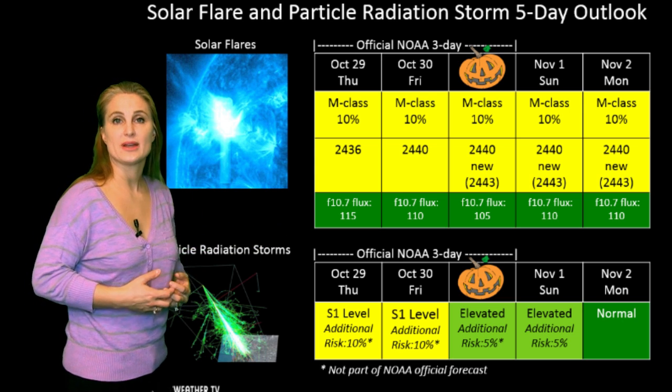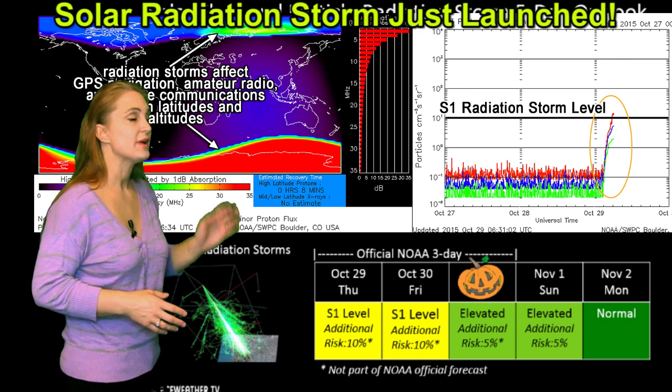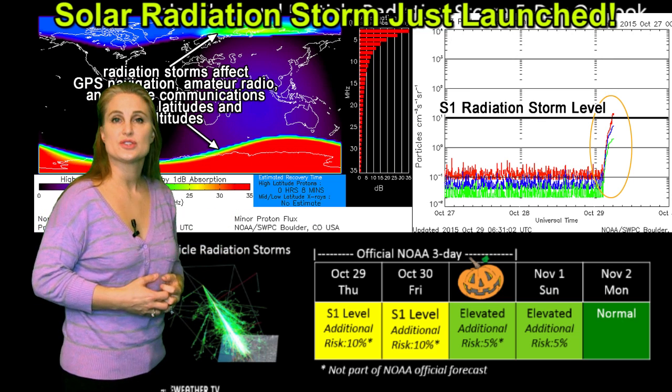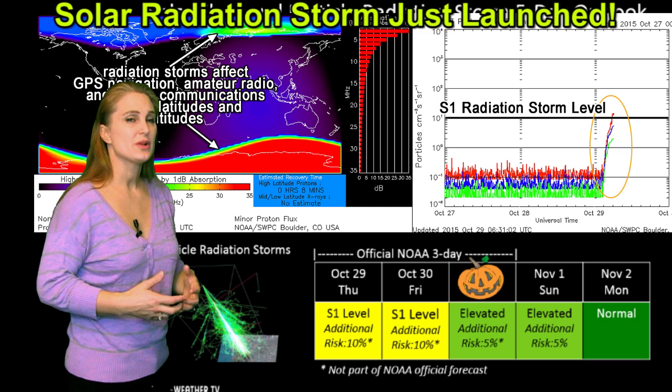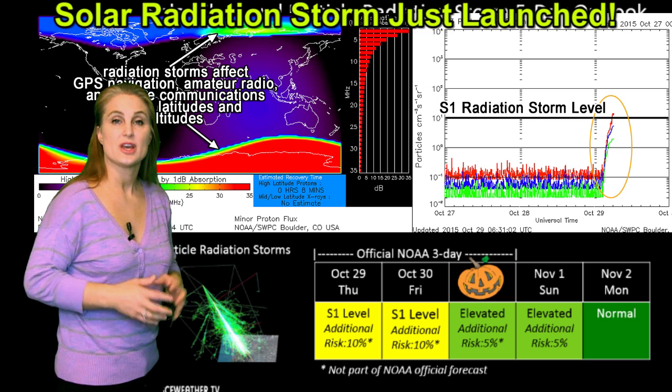Meanwhile, we really don't have any threat right now for a particle radiation storm, even though we have those other regions rotating off of the west limb. They were only firing C-class flares at the time, so we're not really expecting any particle radiation storms — we should be in the clear.